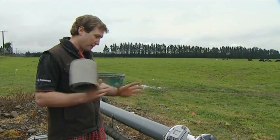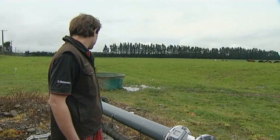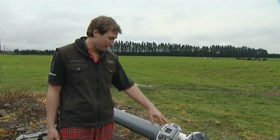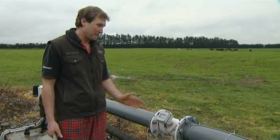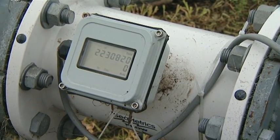The pump is on a pipe 70 metres down, with cables feeding down to it. That pumps the water up, which comes up here through your gate valves. And this is law nowadays — everybody has to have a flow metre on, so every litre of water that passes through here gets counted. At the moment we're not pumping anything because the rate says zero.